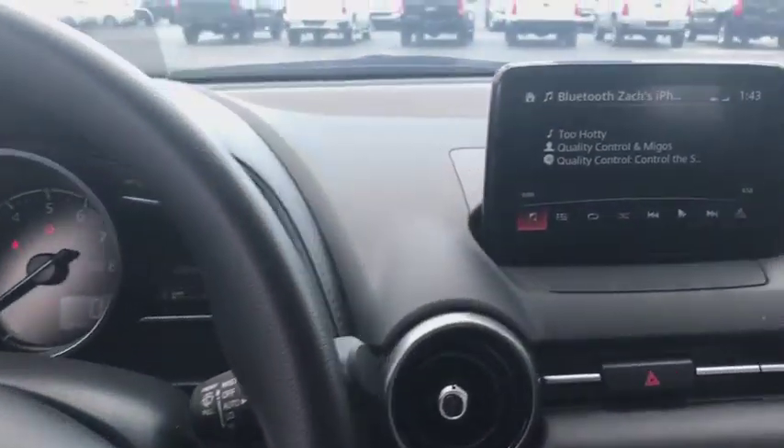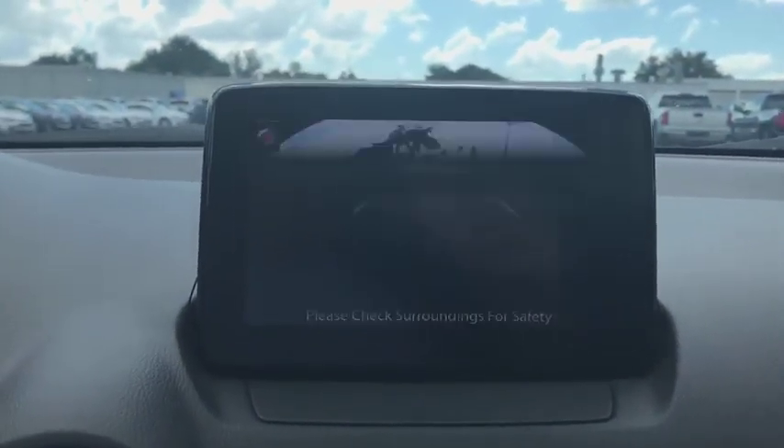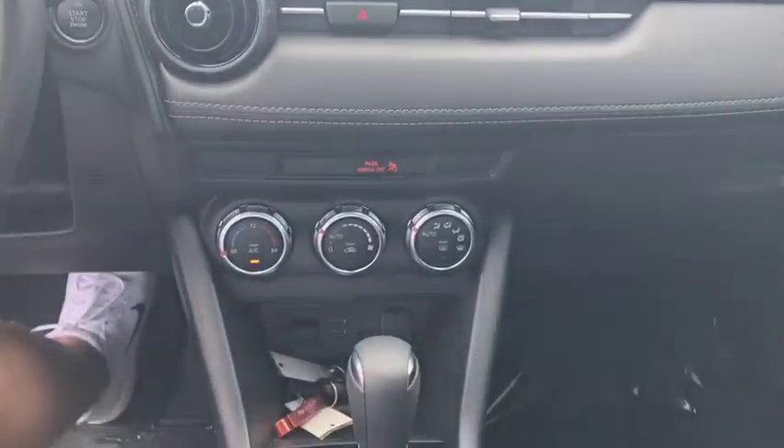Front bucket seats, tilt steering wheel, driver vanity mirror, rear window wiper, cloth upholstery, front reading lamps, passenger vanity mirror. Drive away with a great deal on this vehicle. Call or stop in today.